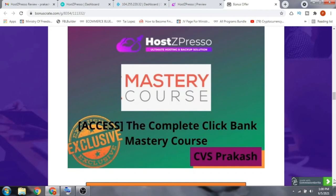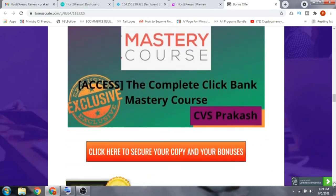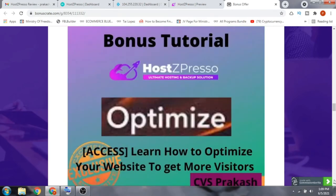Bonus number two is a complete ClickBank Mastery course, where you will be taught how to select a product on ClickBank, how to host that product, and also how to make money with ClickBank.